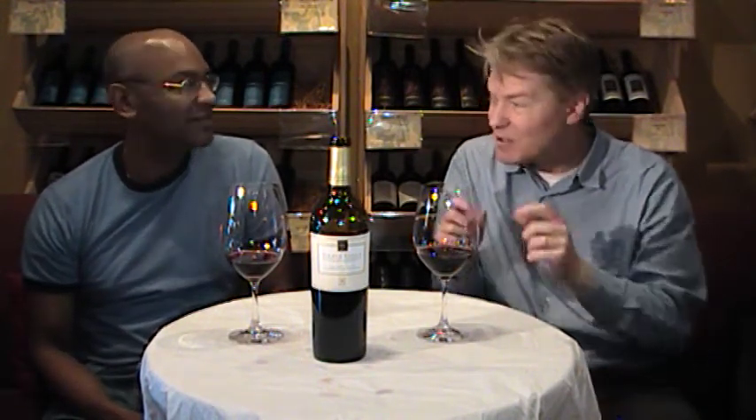It's not about me, it's about the wine, and that's why we're here today. Volker Eisele Family Estate, Napa Valley, special little AVA called?